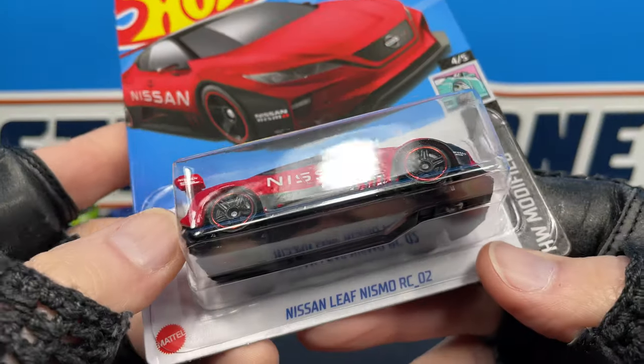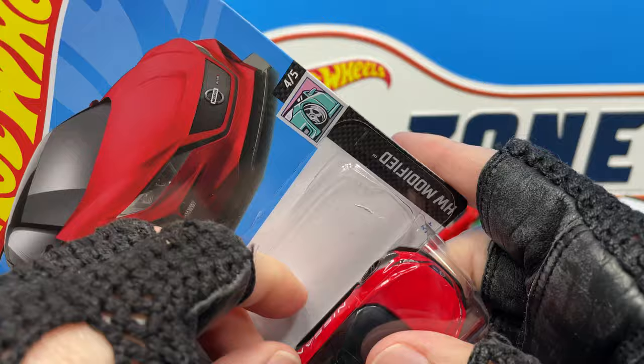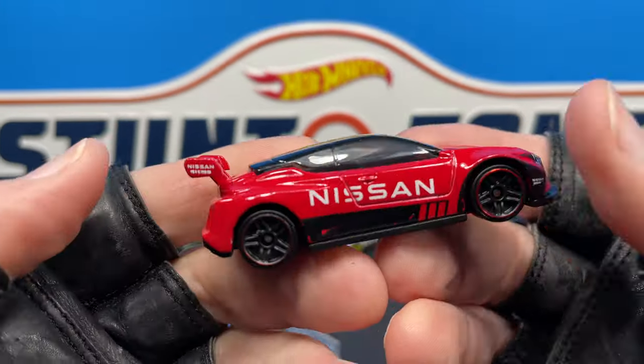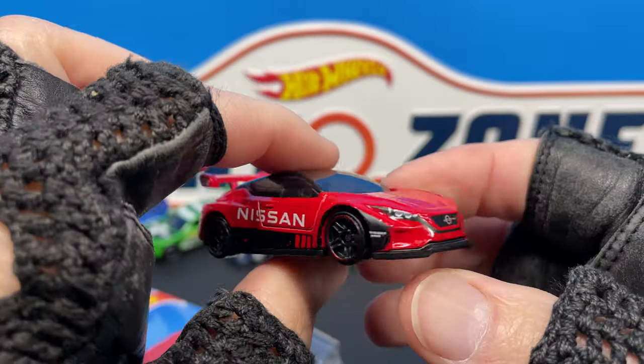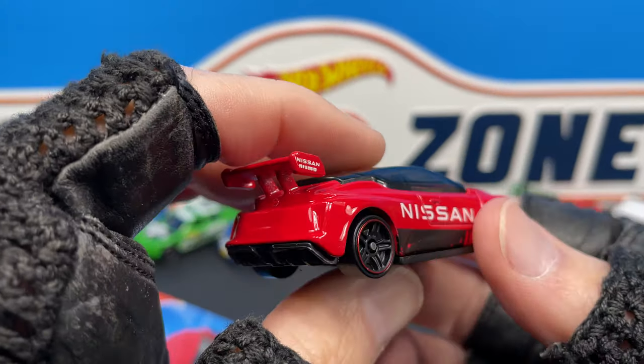I picked up this nice Nissan — look at this, the Nissan Leaf NISMO RC02. So happy that I finally found this. And some more D-case finds — by the way, these are all D-case.